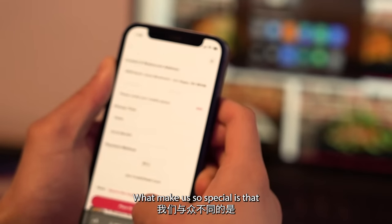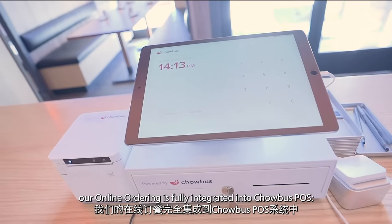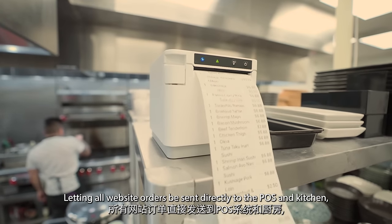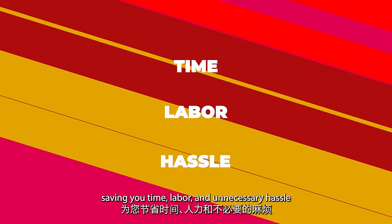What makes us so special is that our online ordering is fully integrated into Chowbus POS, letting all website orders be sent directly to the POS and kitchen, saving you time, labor, and unnecessary hassle.